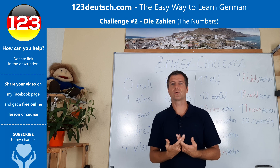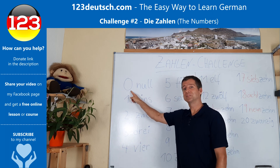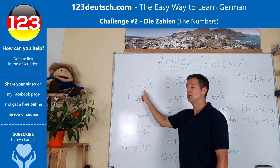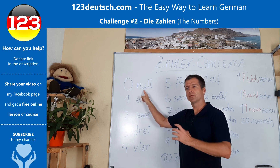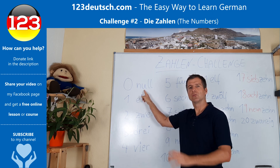Today we will talk about German numbers. We start from zero — Null. We use it every time for phone numbers, for scores, for everything. We just use null. There are no different words.